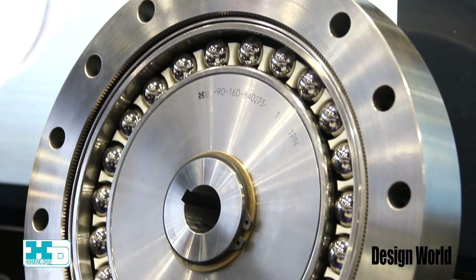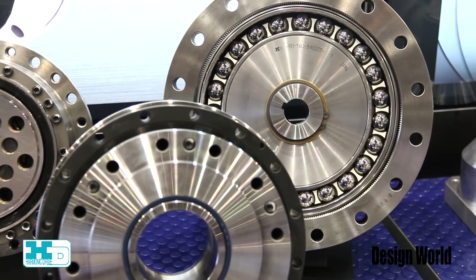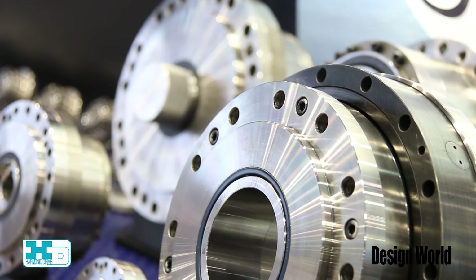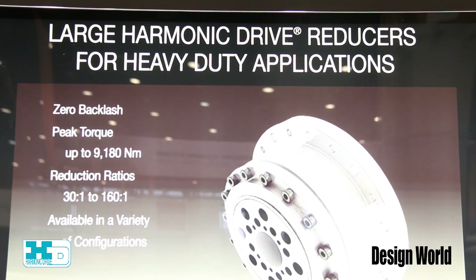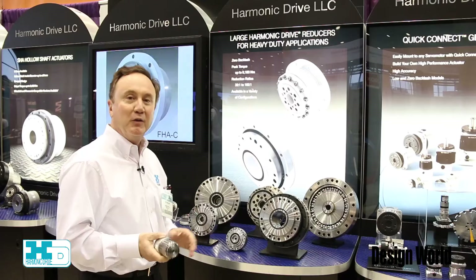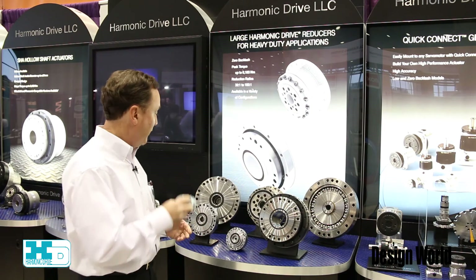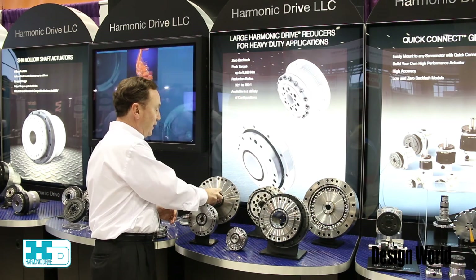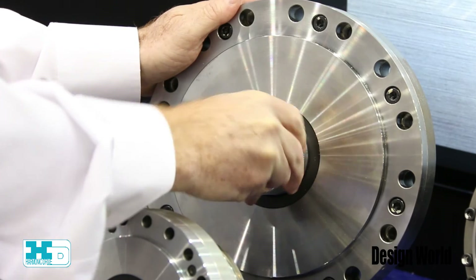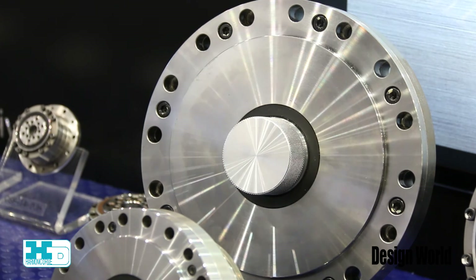It's comparable to our other harmonic drive gear heads having harmonic gearing, except that it's completely enclosed and offers a quick connect feature while retaining extreme compactness. We have a spline shaft that serves as the input, which connects to the servo motor and then slides into the harmonic drive gear.